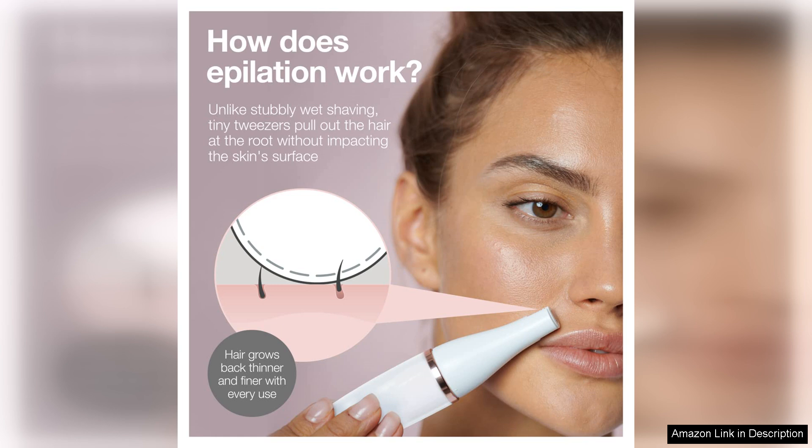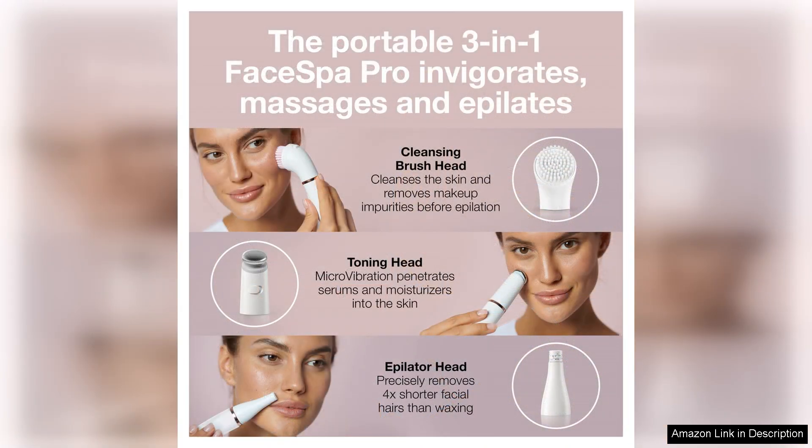While the initial use may cause some discomfort, especially for those new to epilation, the results are well worth it. With regular use, the pain diminishes and the smooth results last for weeks.